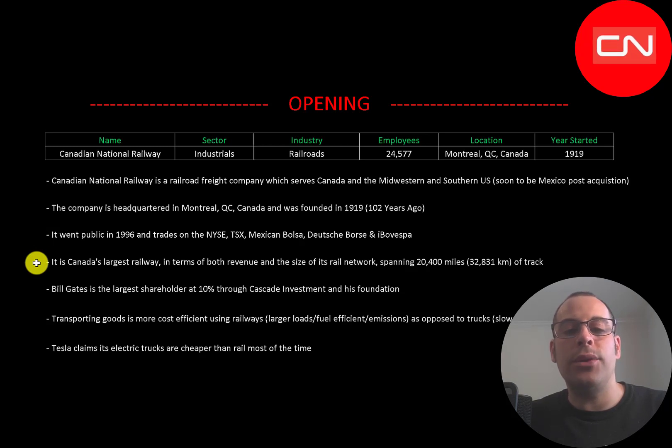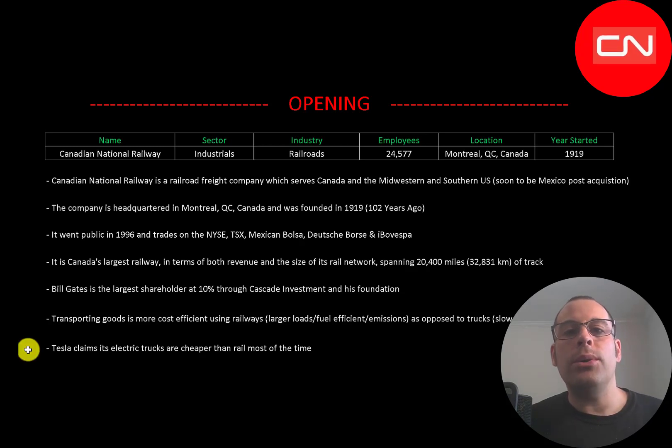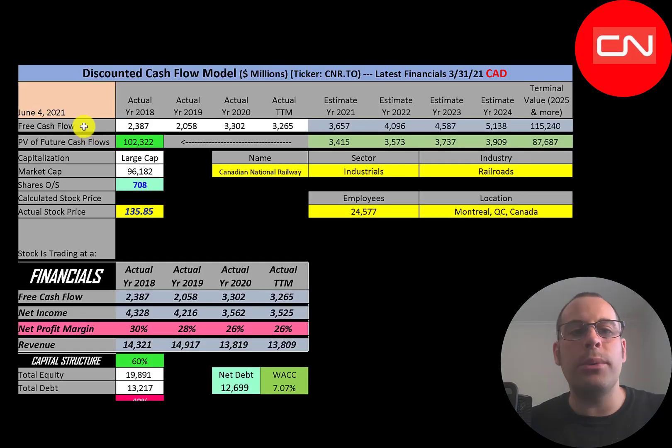It is Canada's largest railway in terms of revenue and the size of its rail network, spanning 20,400 miles of track. Bill Gates is the largest shareholder at 10%. Transporting goods is more cost-efficient using railways than truck or plane — you can carry so much more on rail cars. Rail is also better for the environment with lower fuel emissions, and much faster than trucks, which have to stop at lights, deal with traffic, and fill up gas. Planes are faster but far more expensive and can't carry nearly as much. Tesla does claim its electric trucks are cheaper than rail, but it will take a long time for companies to switch.